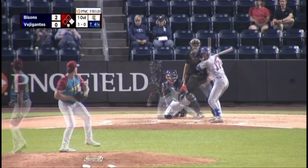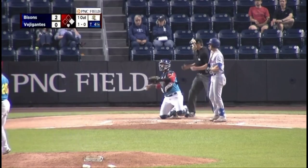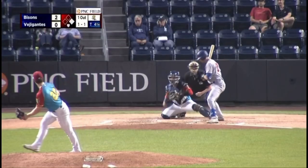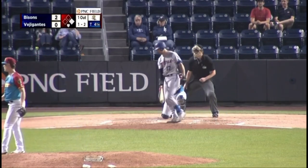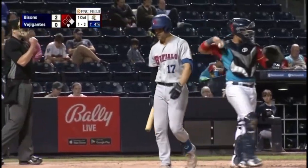Holding him on, out of the stretch. Loop blow. Now he comes home — 1-1. Hits the inside. Here's the 1-2, downstairs, and he gets strike three.